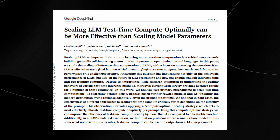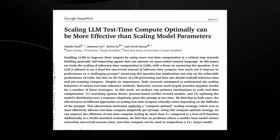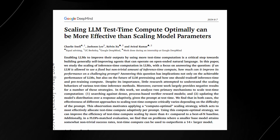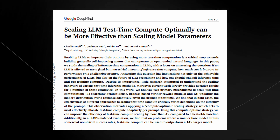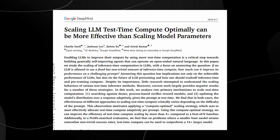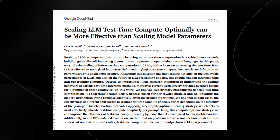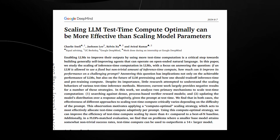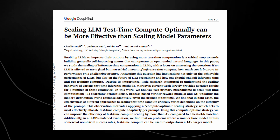How to find that optimal balance, and what techniques can help us get the most out of every compute cycle. The researchers have developed two main mechanisms to scale up compute during the model's usage phase — what we call test-time — without needing to scale up the model itself. The first mechanism is called verifier reward models.